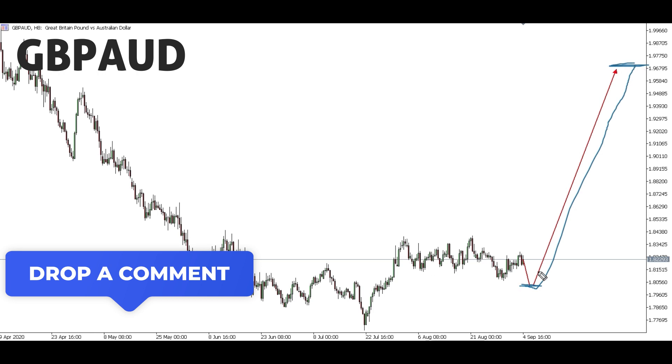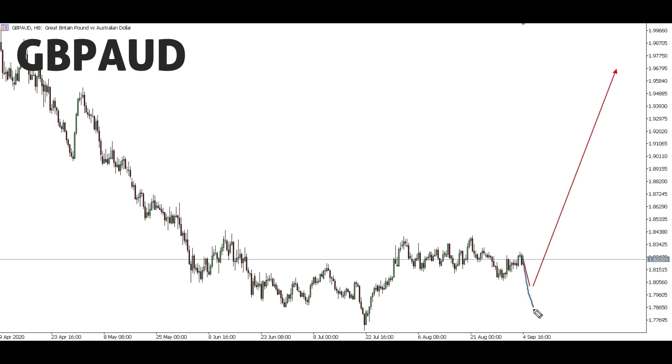Make sure your stop loss is at break even in case this setup moves all the way down — if it does, you'll be taken out at break even, then we'll look for a second entry up to the target level. For GBP/AUD, our bias is up. Even though we might get a pullback, we're still expecting the big up move. If it shoots down, we'll still look for an entry to buy all the way up because structure shows a possibility of a big up move.